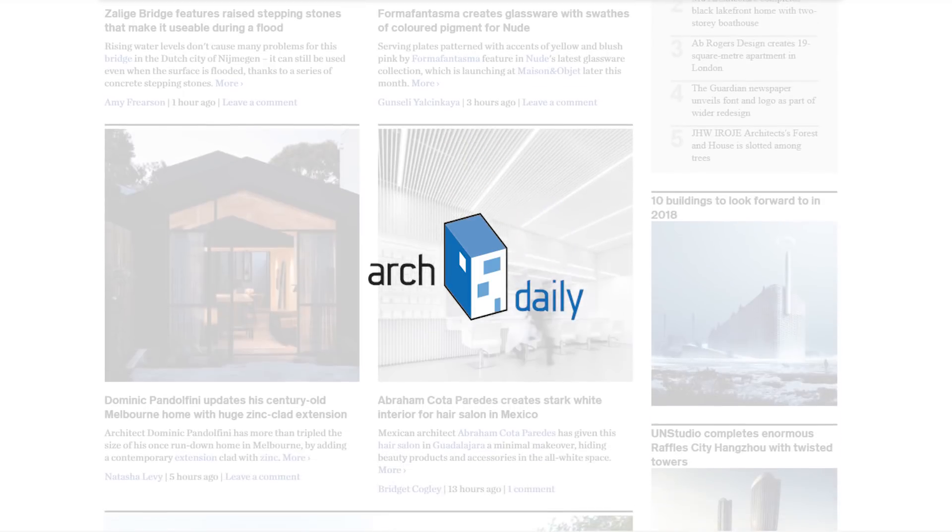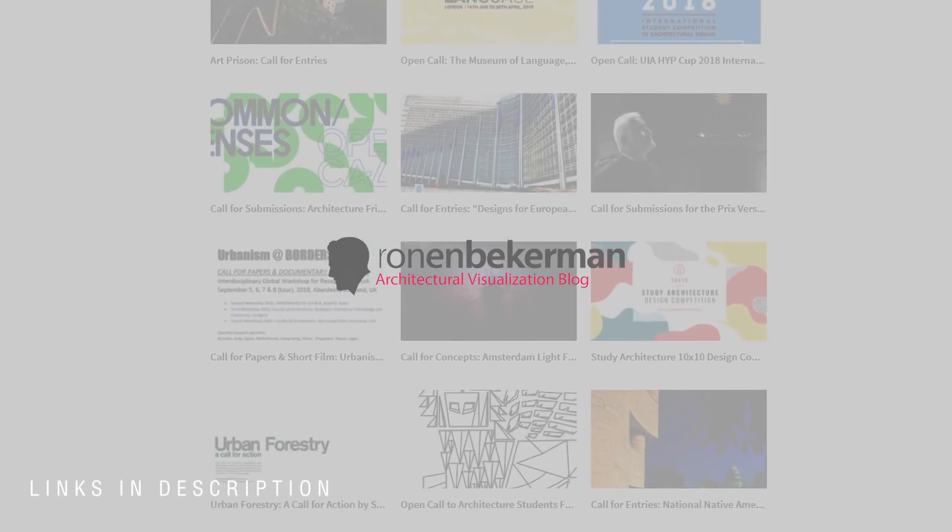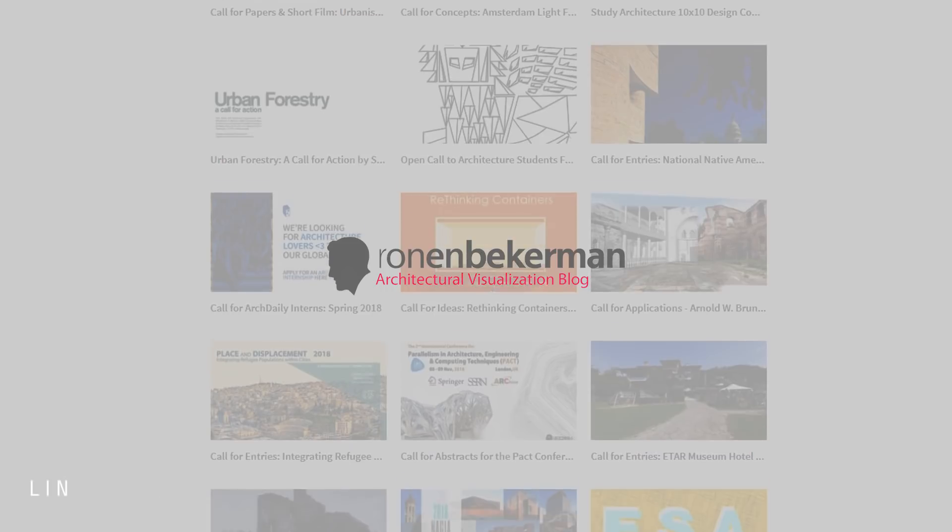Some platforms I highly recommend are Archdaily, D-Zine, Evermotion, CG Architect, and Ronan Berkman. These are all great platforms with a very lively and vibrant community.